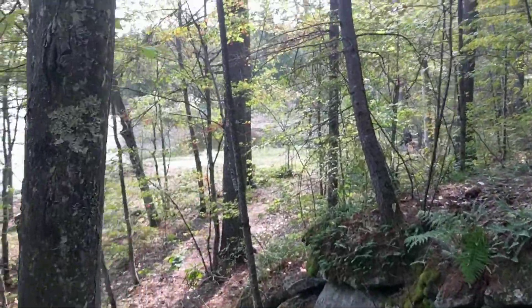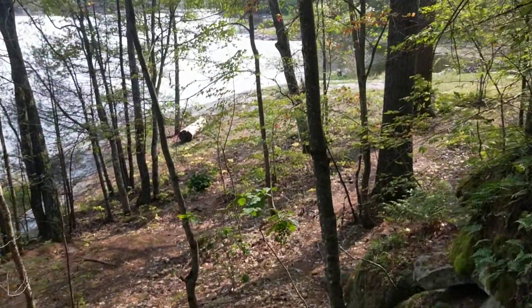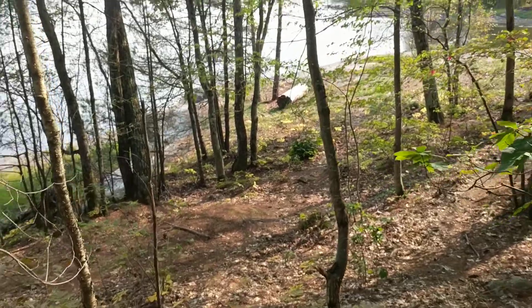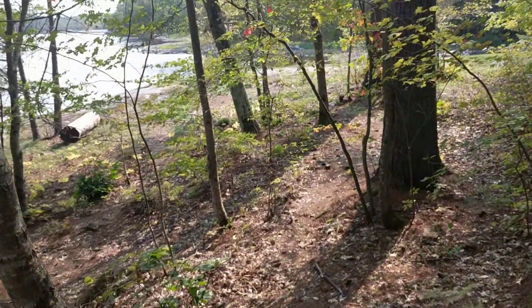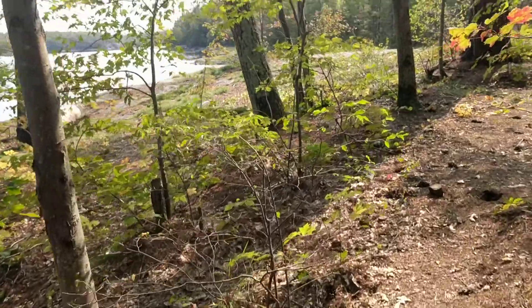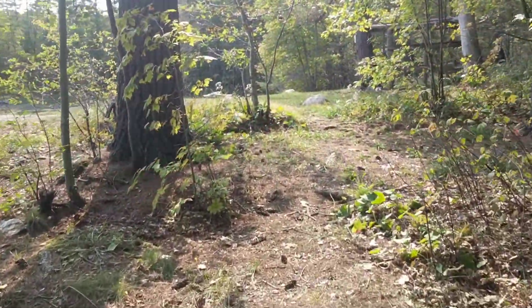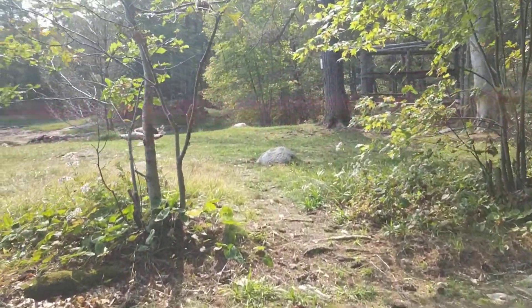This is site 71, only two minutes through the woods — the path is pretty good. I remember seeing this giant log from over on the other side of the lake, thinking it was a canoe. But there's nobody here.